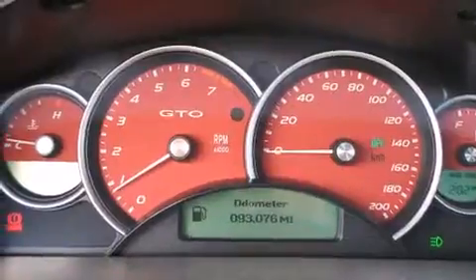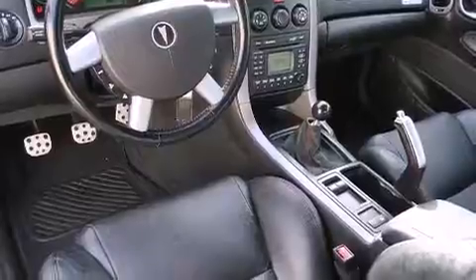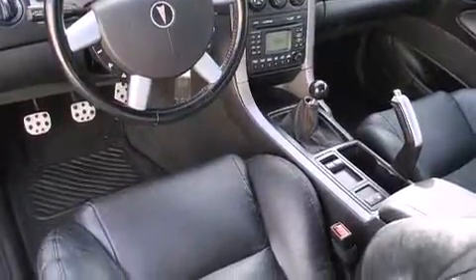A leather wrapped shift knob, a split folding rear seat, a rear window defroster, a traction control system, a keyless entry system, and a power driver's seat.